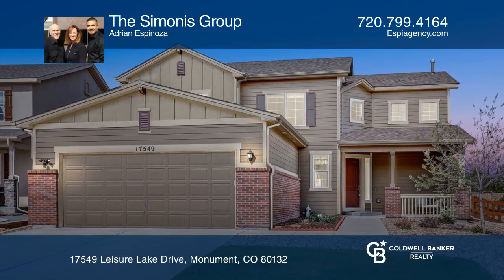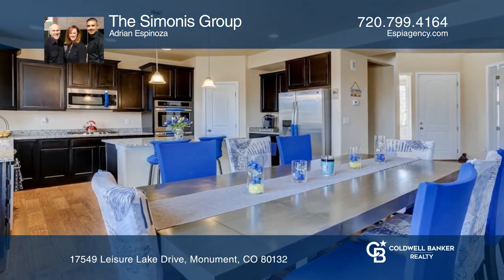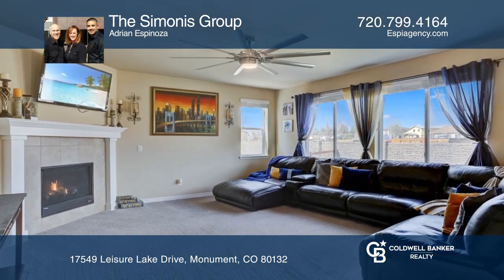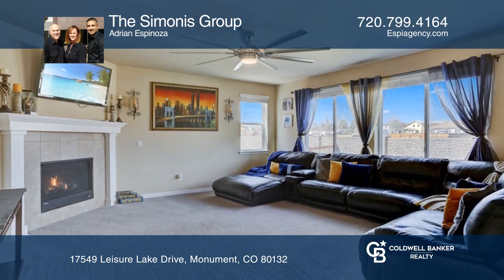This four-bedroom, four-bath home offers an open-concept main floor. The gourmet kitchen hosts granite countertops, double ovens, an island, a gas cooktop, and stainless steel appliances.